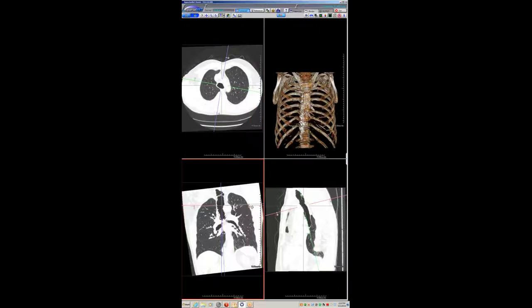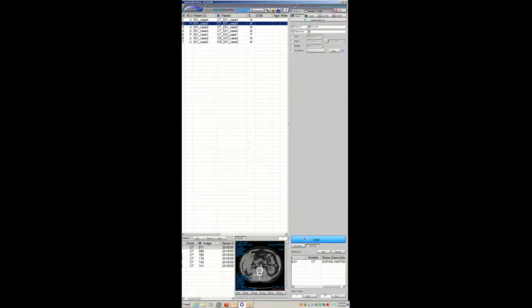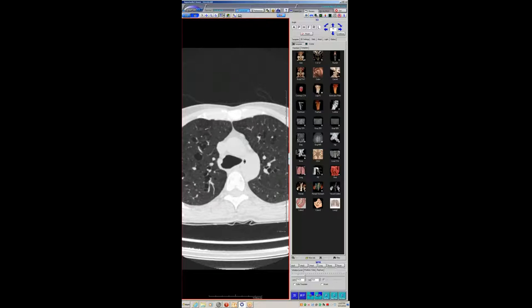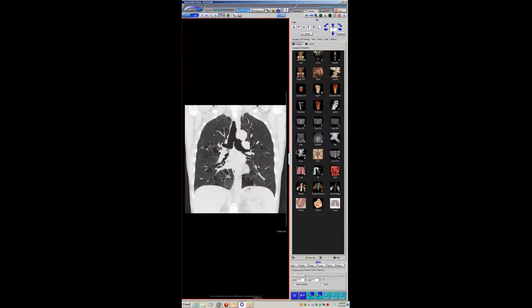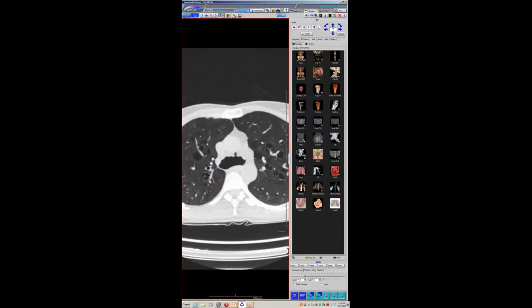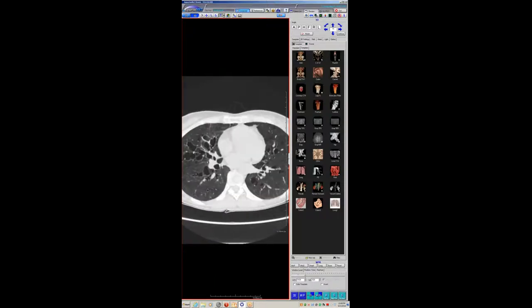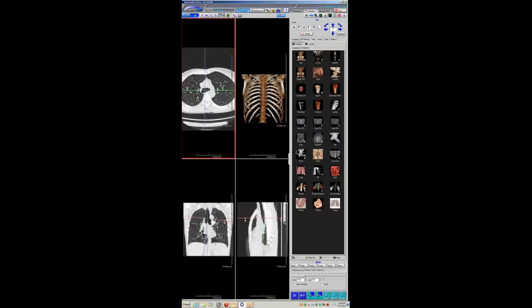A colleague thought the first case might be Williams-Campbell because the tracheal and central bronchial dilation is modest compared to the more peripheral airways. But for Williams-Campbell, this woman's trachea was 3.6 centimeters and her main stem bronchi measured about 2.6 centimeters — that region is usually conspicuously spared in Williams-Campbell. In Williams-Campbell, bronchiectasis is most severe at the segmental and subsegmental level, and the trachea shouldn't be very large since those elastic fibers aren't deficient.